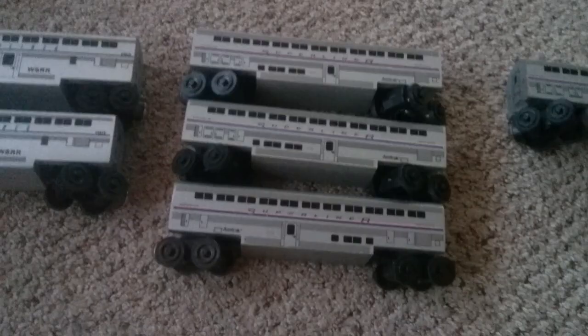As you may know, Amtrak didn't want Little Short Line to make their brand anymore, so Little Short Line made their own version called Streamliner instead of Superliner. I got two of those Streamliner cars. And here are all the cars flipped over so you can see them better — my two Streamliner coach cars and my three Superliner coach cars.